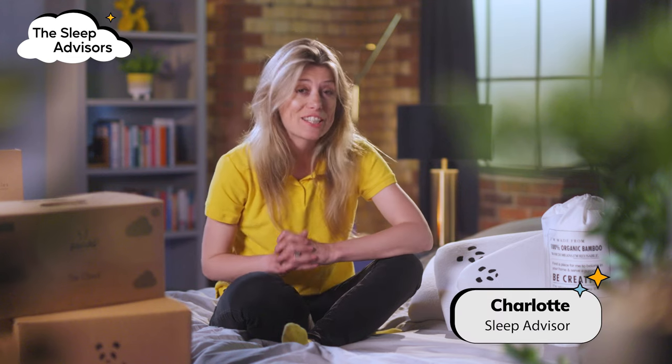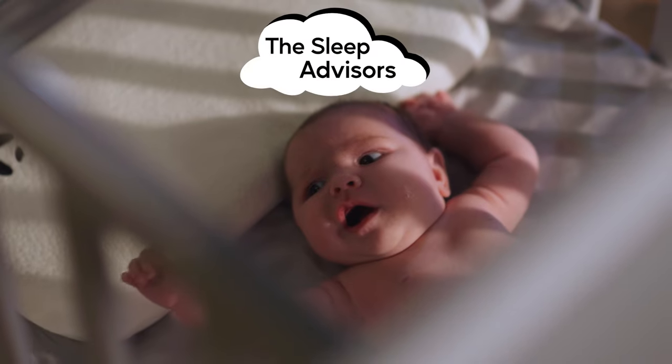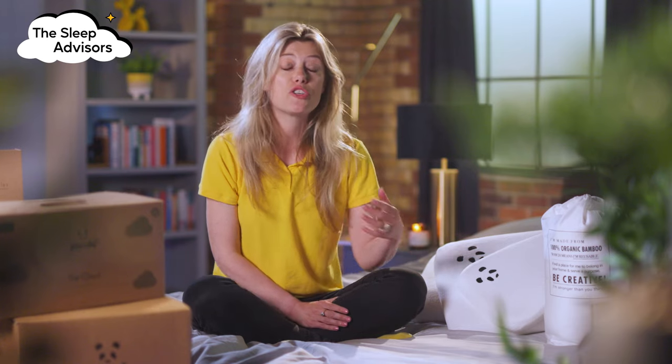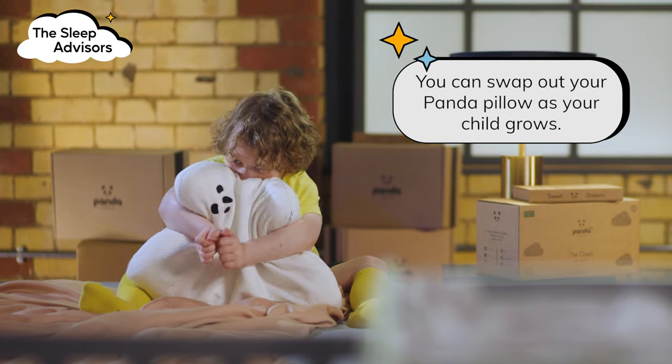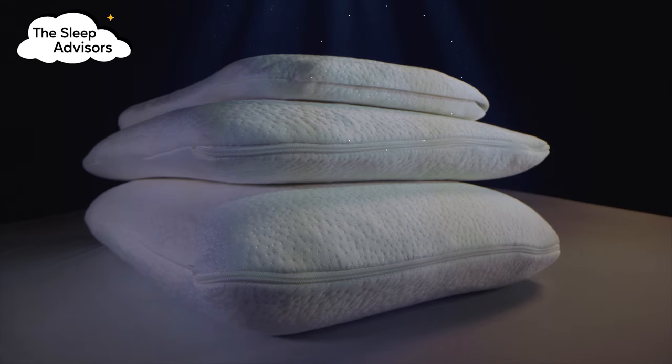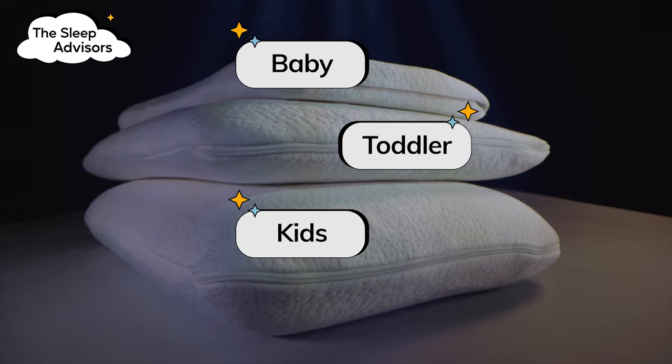Why should you consider Panda's Kids' Range? Panda is a trusted brand with products you can swap out as your little one grows. Every kid's pillow has a bamboo cover to allow high breathability by encouraging airflow, so your child can stay cool and comfortable while their head is hugged by the pillow. From baby to toddler to kids, you have different sizes to suit your little one's age.